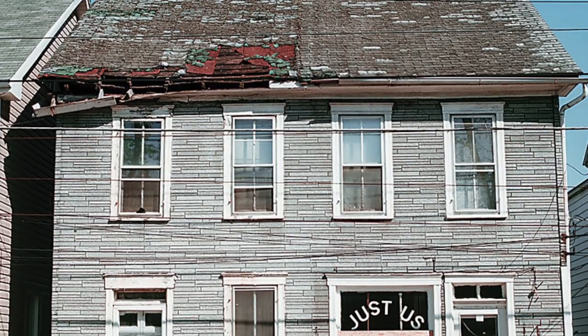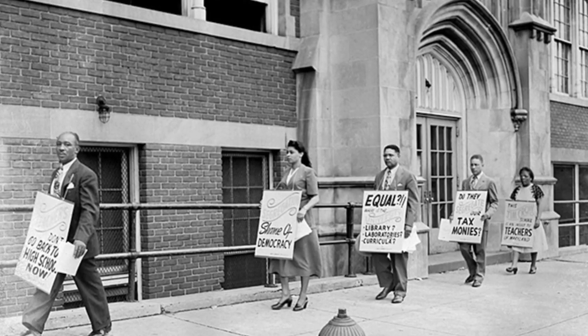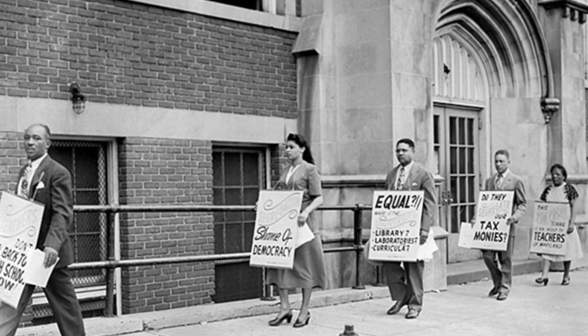All along Jonathan Street, African-American businesses, social groups, and churches thrived during a time of intense segregation.